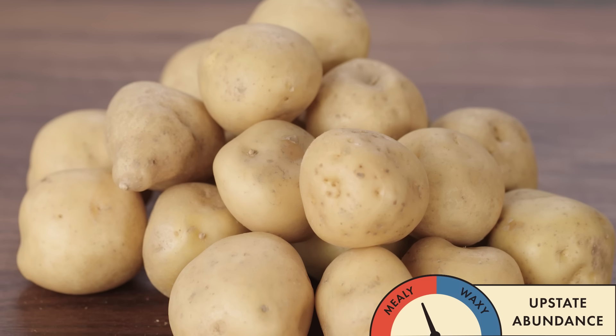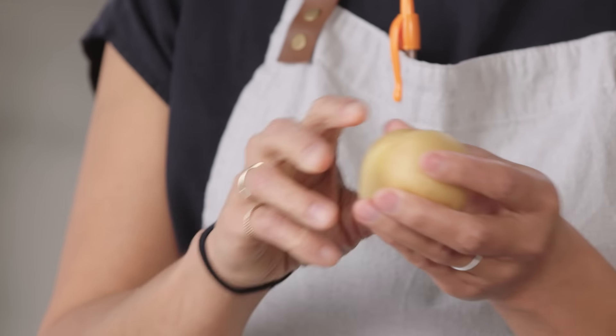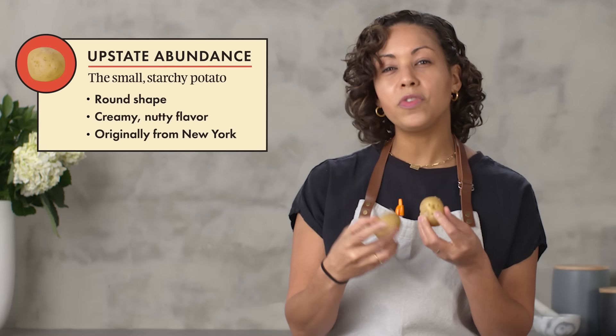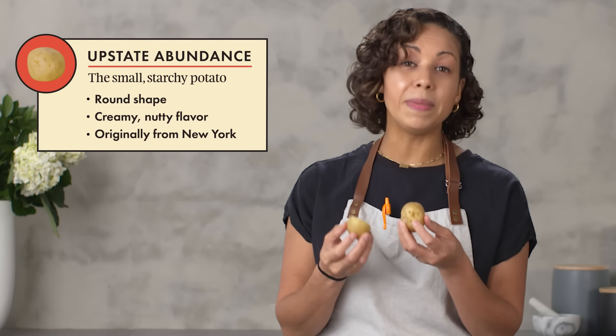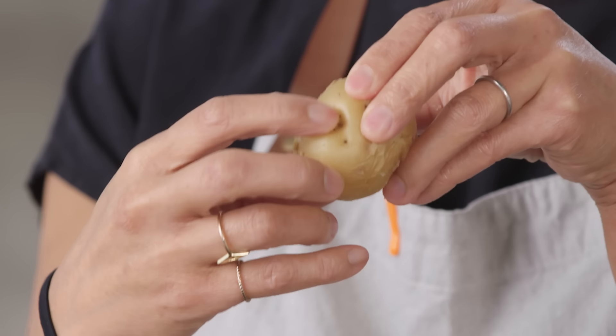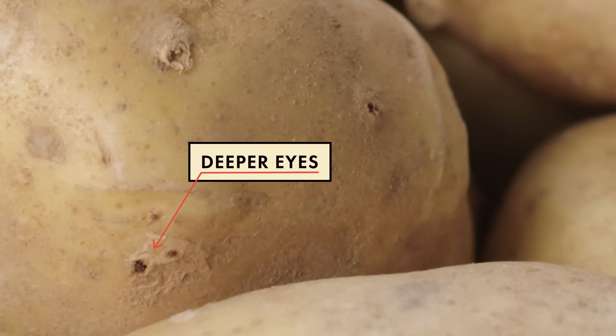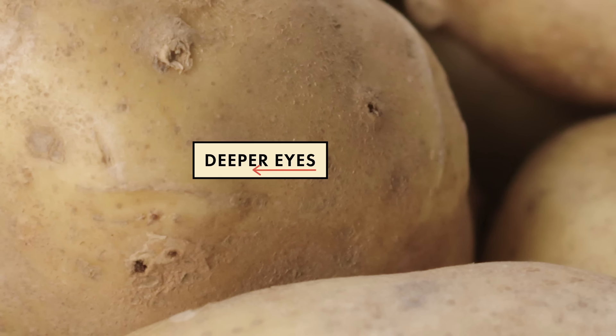This is the potato from our boil test, the Upstate Abundance. For a starchy potato, the skin is on the thinner side, but even though the skin is thin, they still have deeper eyes, which is more indicative of a starchy or mealy potato. The eyes of potatoes are the little divots right here. If you leave your potatoes in a cupboard for too long, you'll see little roots start to grow out — that's where the plant is actually looking for nutrients.